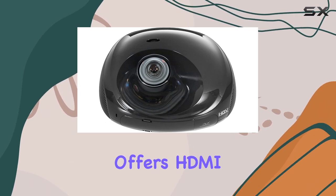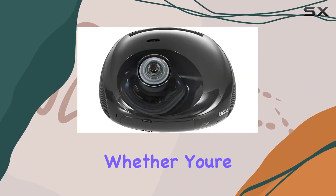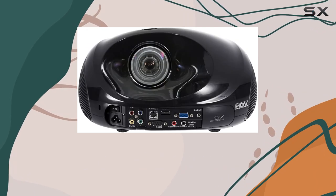In terms of connectivity, this projector offers HDMI connectivity, ensuring seamless compatibility with a wide range of devices. Whether you're hooking up your Blu-ray player, gaming console, or streaming device, you can enjoy hassle-free setup and immersive entertainment.